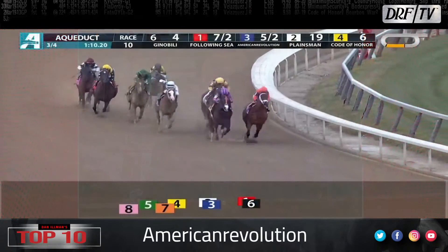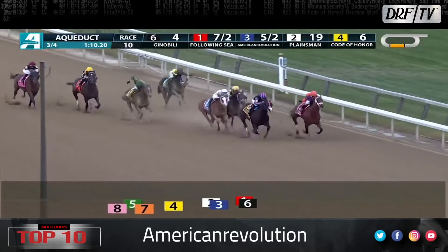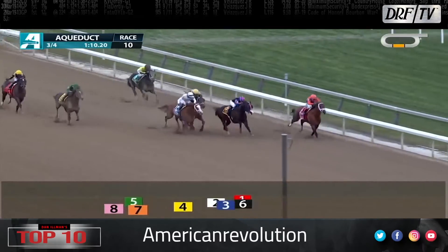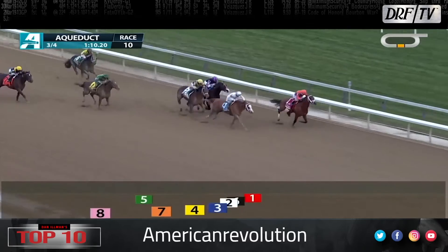American Revolution is number seven. This one is trained by Todd Pletcher. Let's watch him polish off the Cigar Mile at Aqueduct. This is a one-turn mile and it might actually be a little bit short for American Revolution — he's done well at nine furlongs. He's getting a little bit of a break after the Cigar Mile, and the Todd Pletcher barn indicates that the Met Mile is the short-term goal for American Revolution.